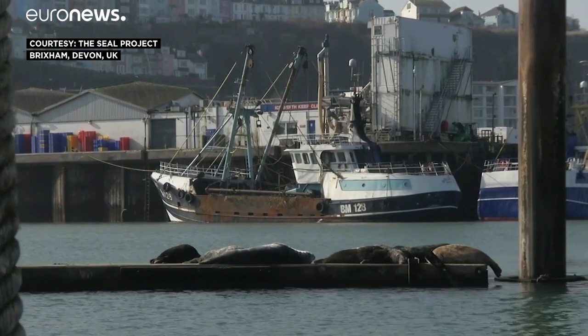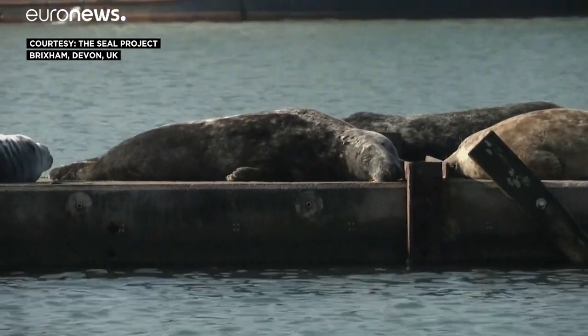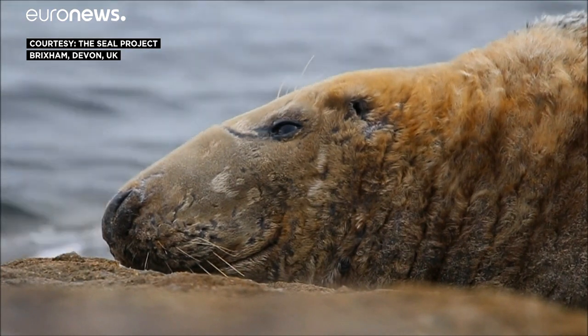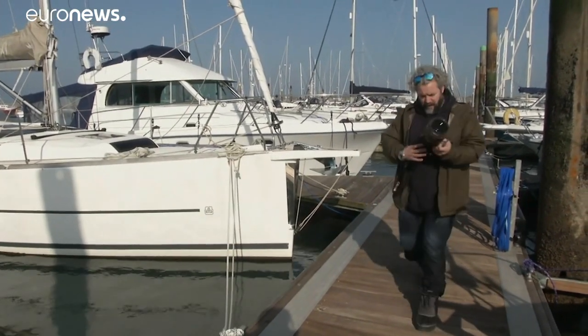Building a country-wide picture of grey seals around Britain's coastline — that's the aim of a seal spotter smartphone app. The charity The Seal Project, together with researchers at Plymouth University, are asking citizen scientists across the UK to help track the mammals.